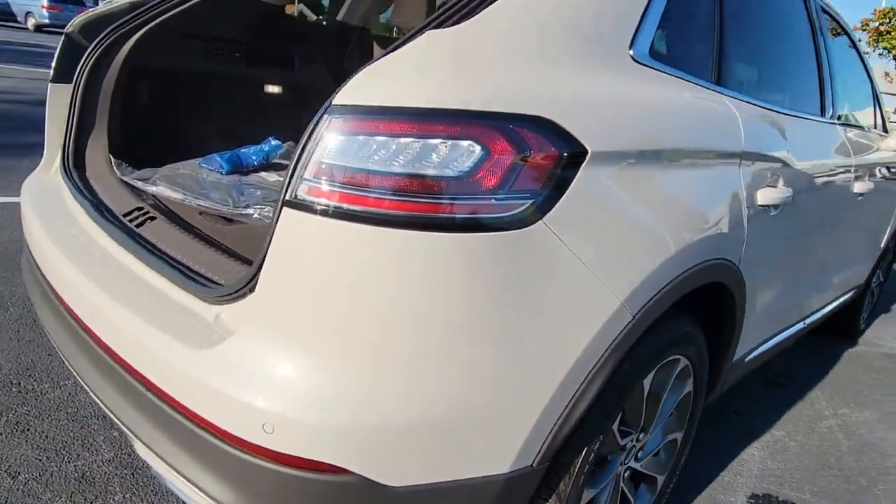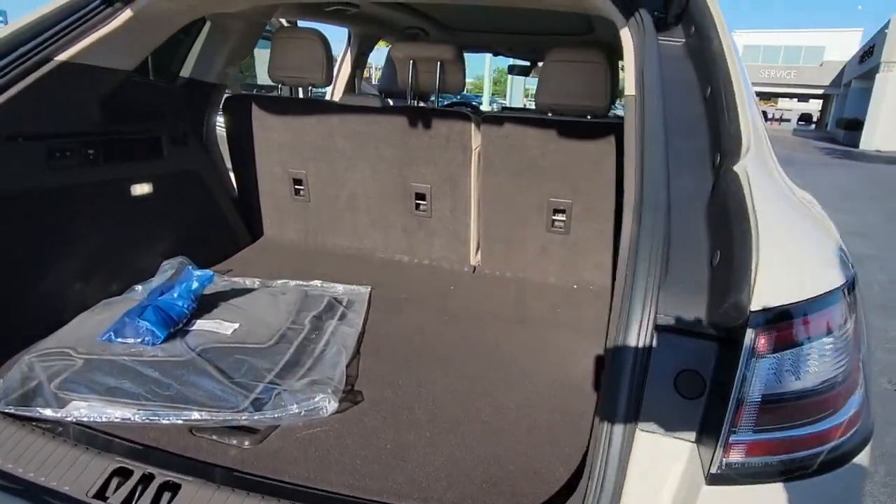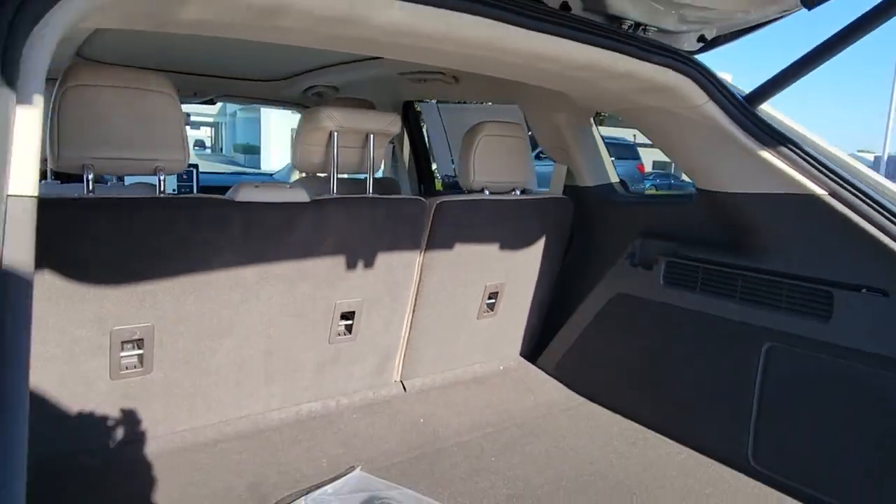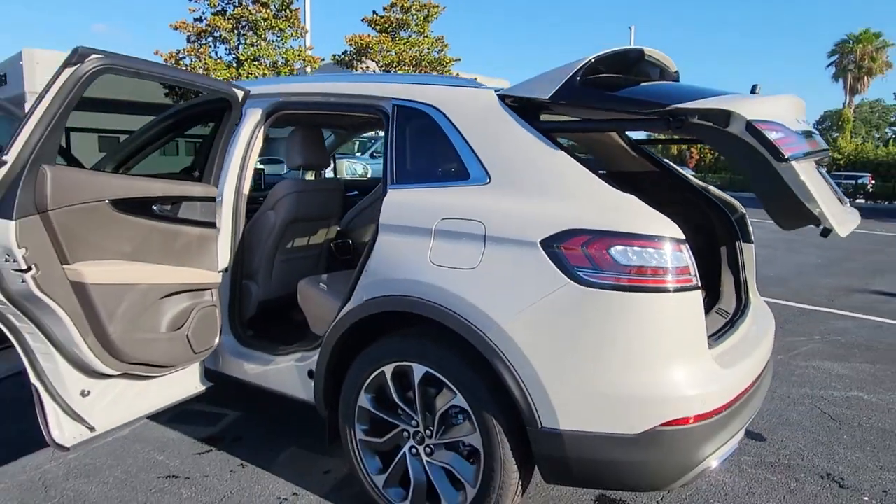Well-equipped with the latest tech to keep you safe, connected, relaxed, and focused, this mid-size crossover redefines the daily drive. The following are some of this vehicle's highlighted options.